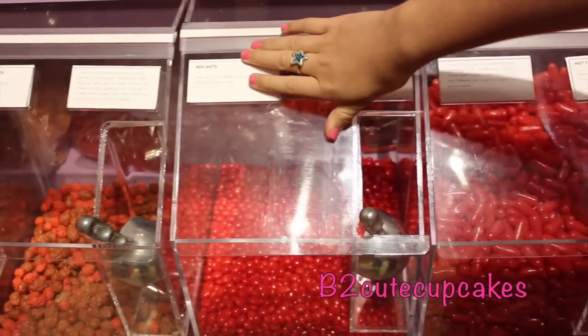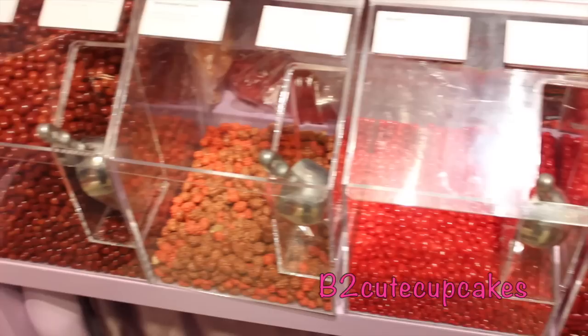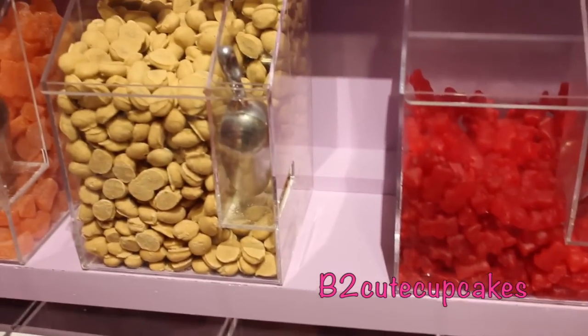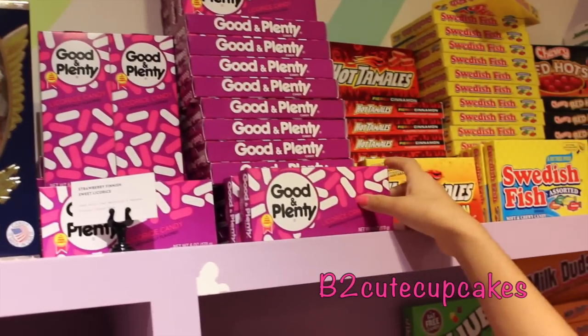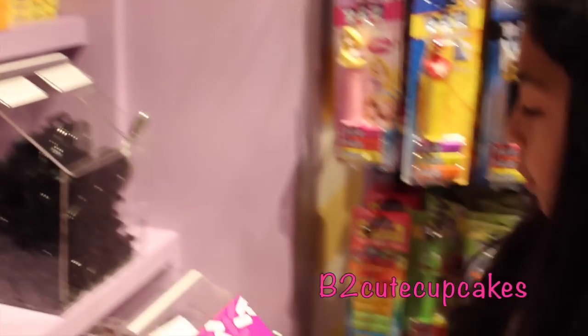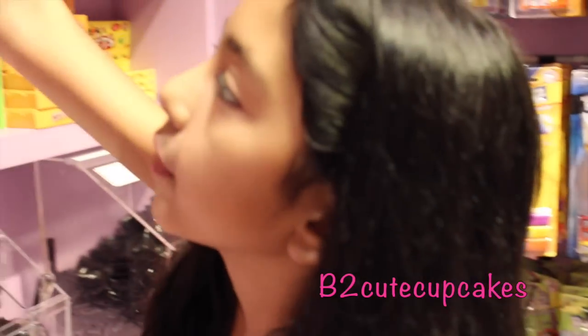And these are red hots — they're really spicy. And there's lots of these little boxes, Good and Plenty. They also have it right here in this little drawer, Good and Plenty, so you can get whatever you want.